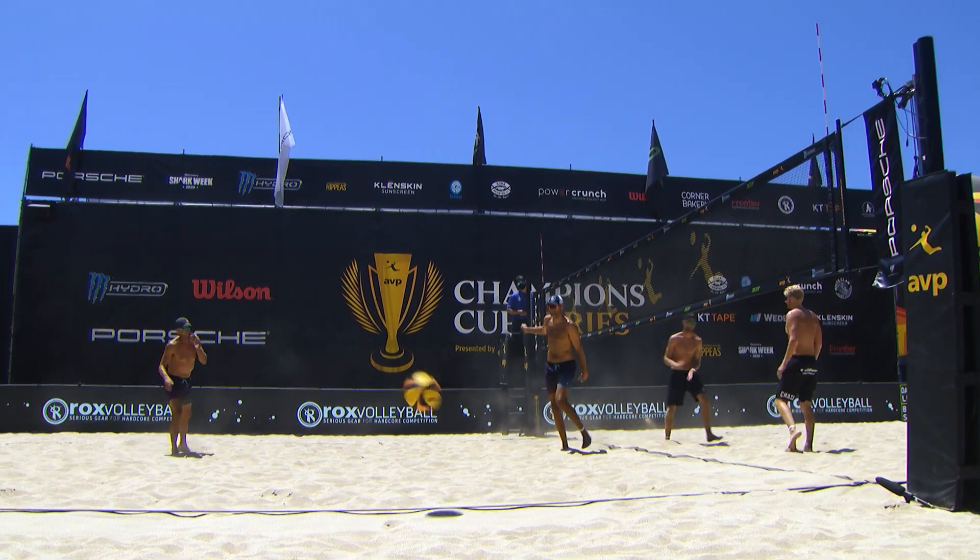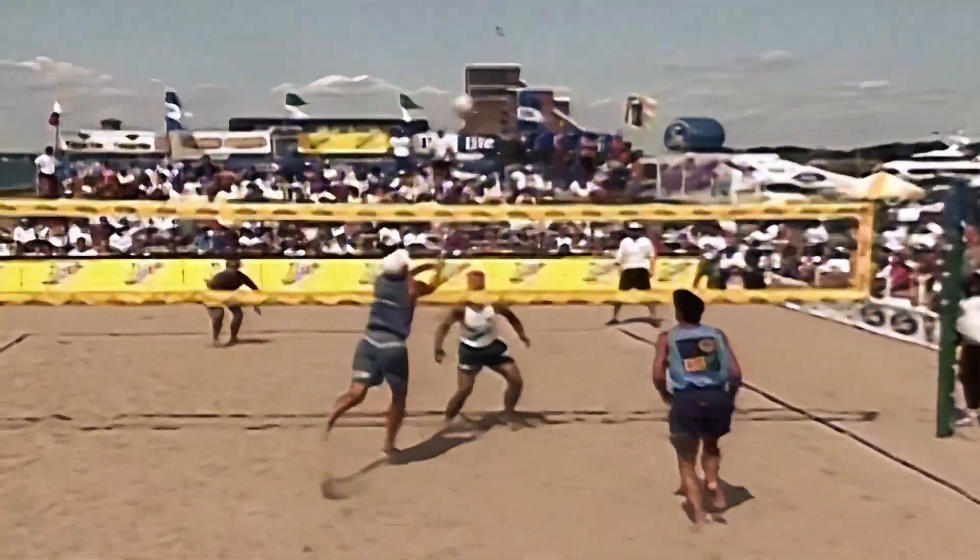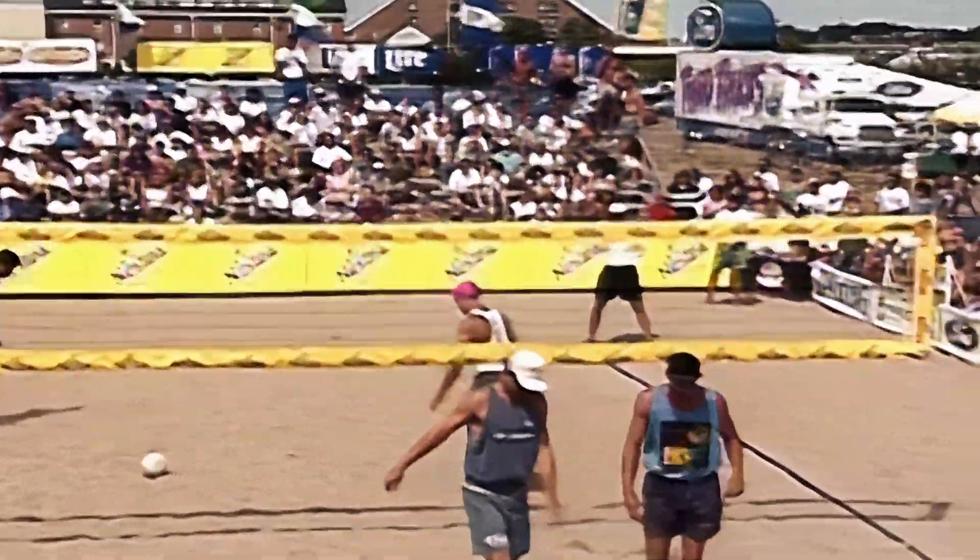A lot of times teams have been going at Kame in the serve reception in the side-out game. Now there are big boats offshore and we are underway. Mike Dodd, first ball straight down.